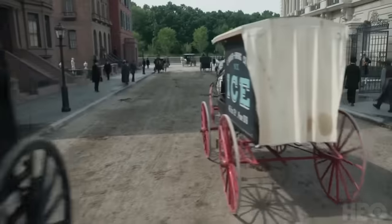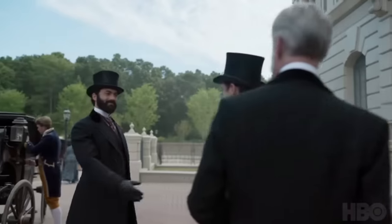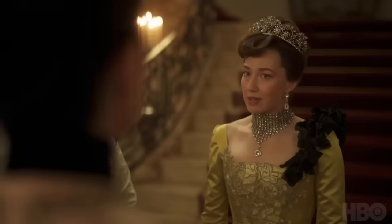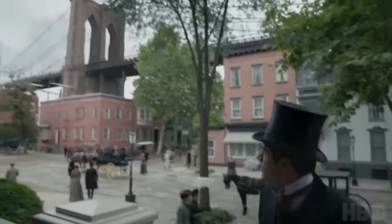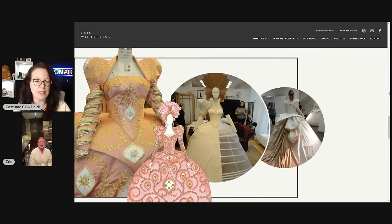The Gilded Age is an American series created and written by Julian Fellows for HBO. This is my costume review of Season 2. If you're new to my channel, I did a Season 1 review and a more recent interview with custom costume creator Eric Winterling, who created many of the women's costumes in Seasons 1 and 2. I'll leave a link to the videos in the pinned comment in case you want to check them out.